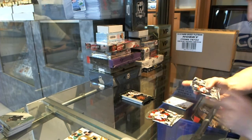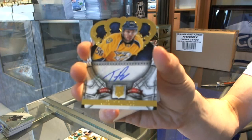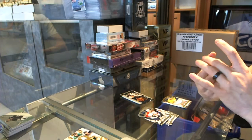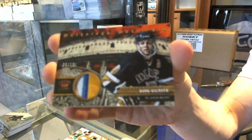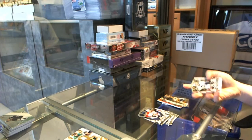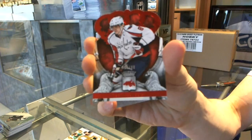We've got a Rookie Autograph, number 4 of 99, for the Nashville Predators — Taylor Beck. We've got a Mythology of Materials three-color patch, number 8 of 10, for the St. Louis Blues — Doug Gilmour. Ruby number 99 for the Washington Capitals — Alex Ovechkin. And an Heirs to the Throne jersey for the Ottawa Senators — Cory Conacher.